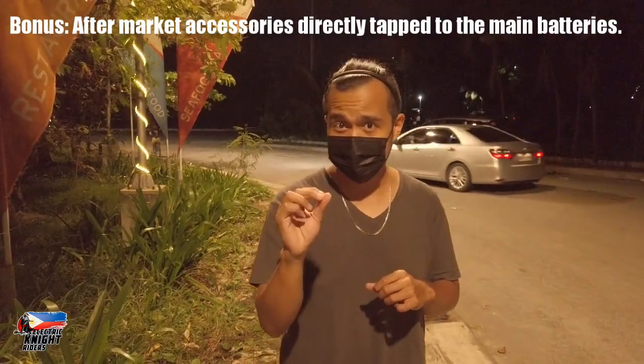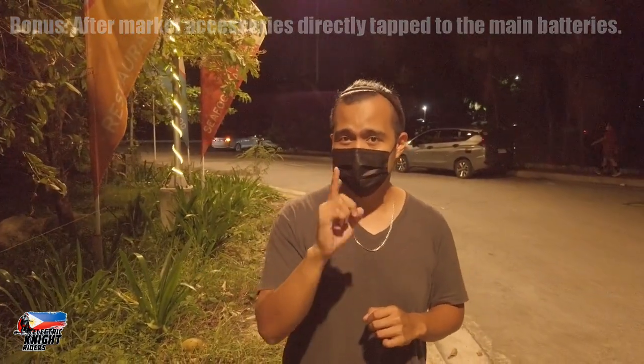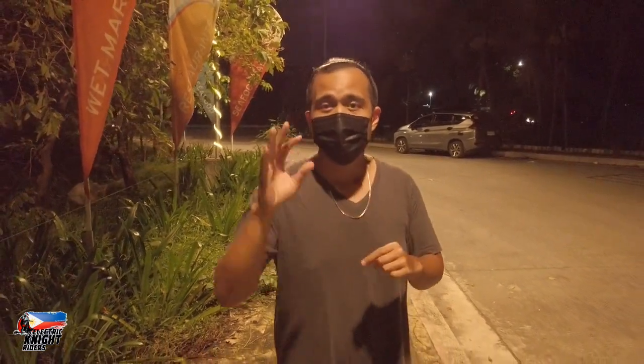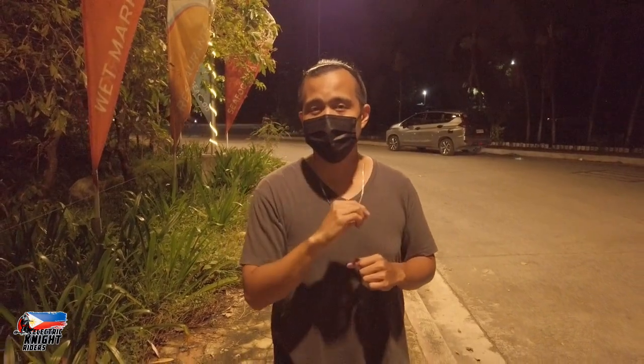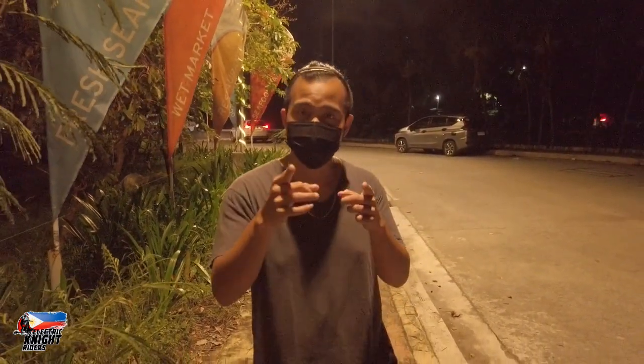A special mention for additional factors: external accessories directly tapped onto your electric scooter's battery. Especially when you're using high-wattage headlights or a very strong horn — when directly tapped to your battery, they drain too much of it and affect your range. So be aware when tapping external accessories to your scooter's battery. It's sometimes better to use an external battery so it won't affect your main battery.